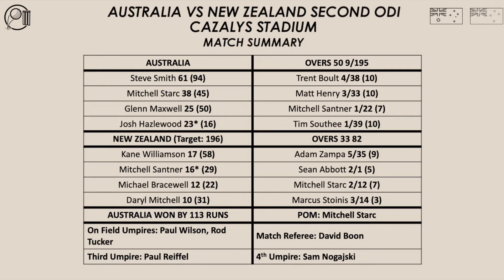Australia batted first and made 9 for 195 from their 50 overs. Smith top scored with 61. Bolt took 4 wickets for New Zealand. New Zealand needed 196 to win. They were bowled out for 82 in 33 overs. Williamson top scored with 17 and Zampa took 5 wickets for Australia. Australia won by 113 runs and Mitchell Stark was named player of the match.